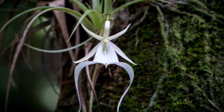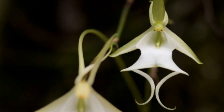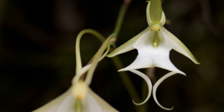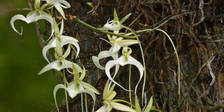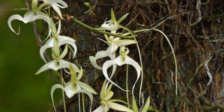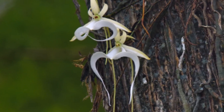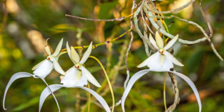Ghost orchid, the floating spirit. Scientific name: Dendrophylax lindenii. The ghost orchid's ethereal white flowers give it an almost spectral appearance, earning it its haunting name. These plants are epiphytic, meaning they grow on the branches of trees in humid, swampy environments of Florida and the Caribbean. Without leaves, they rely on photosynthesis through their roots, which appear as if they're floating in the air. This unique adaptation makes it a rare and captivating marvel.